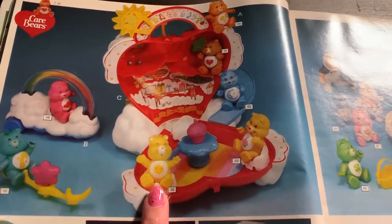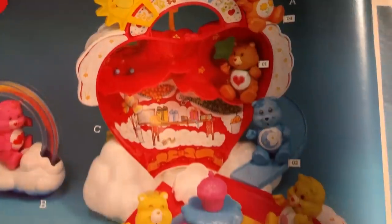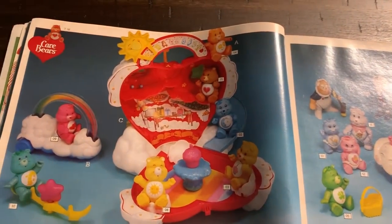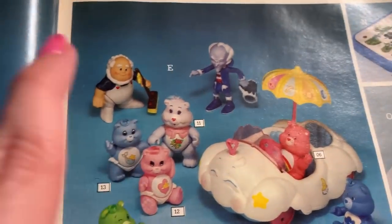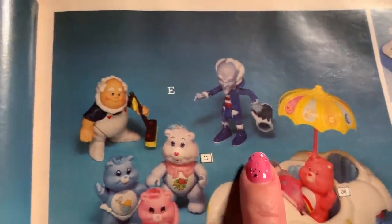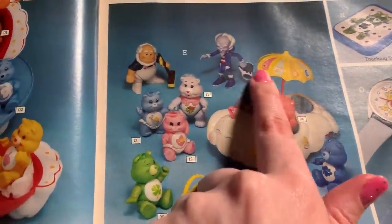This thing is cool. I had this growing up, but not this other one - that's awesome but I had this. It was a carrying case and a play set. I wish they showed what it looked like when it was all folded up. Oh my gosh and over here we have the cloud keeper and Professor Coldheart - he was the bad guy I think. Look how cute this car is. I wish I had an umbrella in my car.